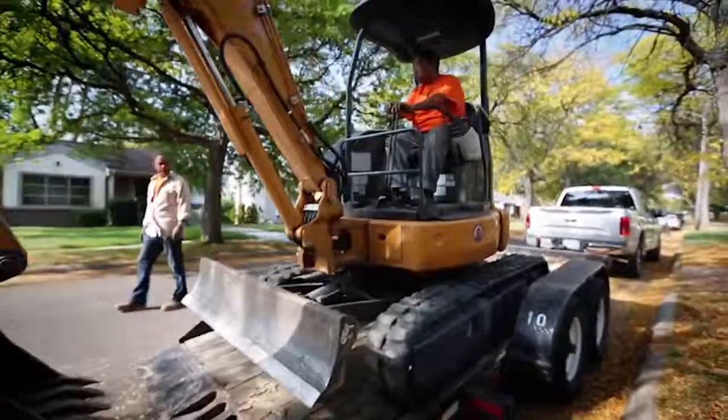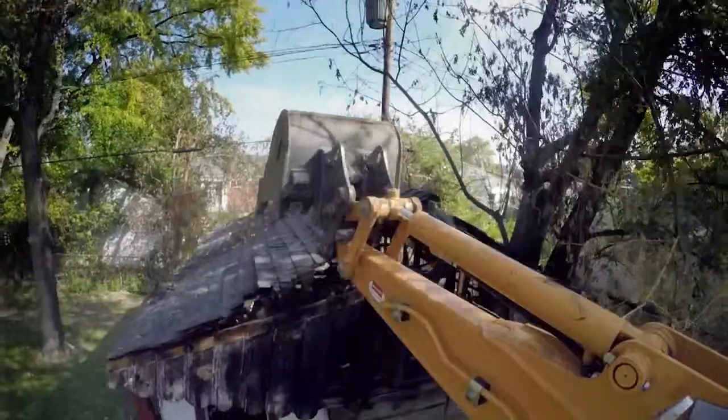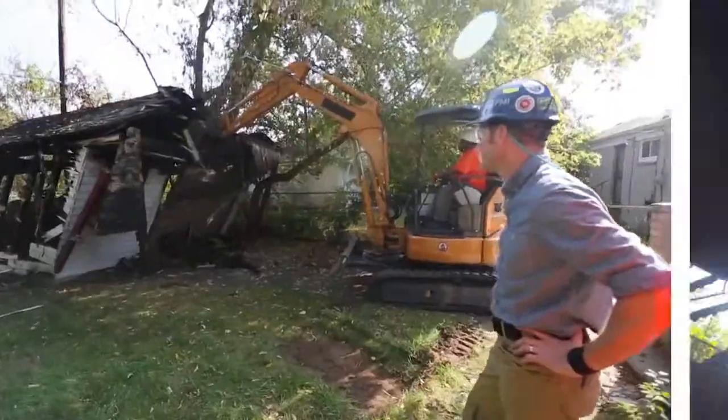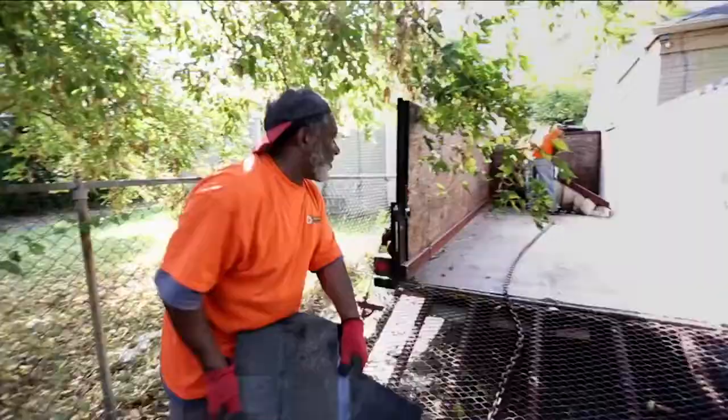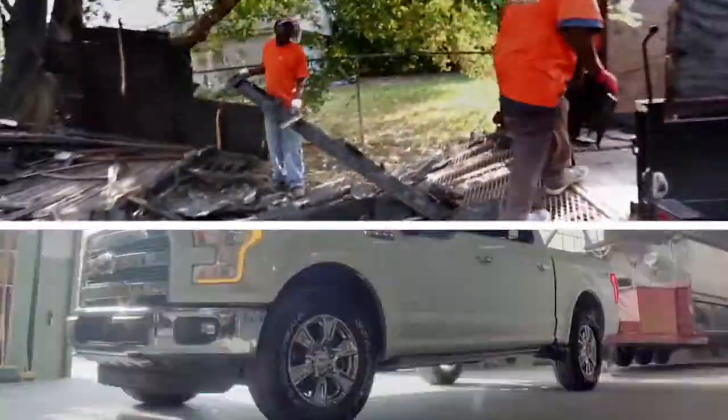Now that we've got the tools here to the job site, we're ready to do what we came to do. We just tear this burnout building to the ground. Then we're going to put it into the dump trailer and haul it out of here.